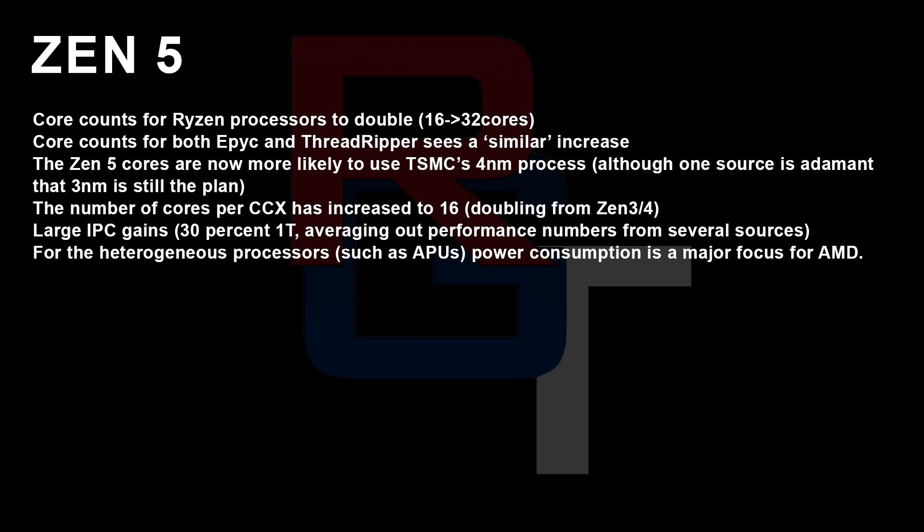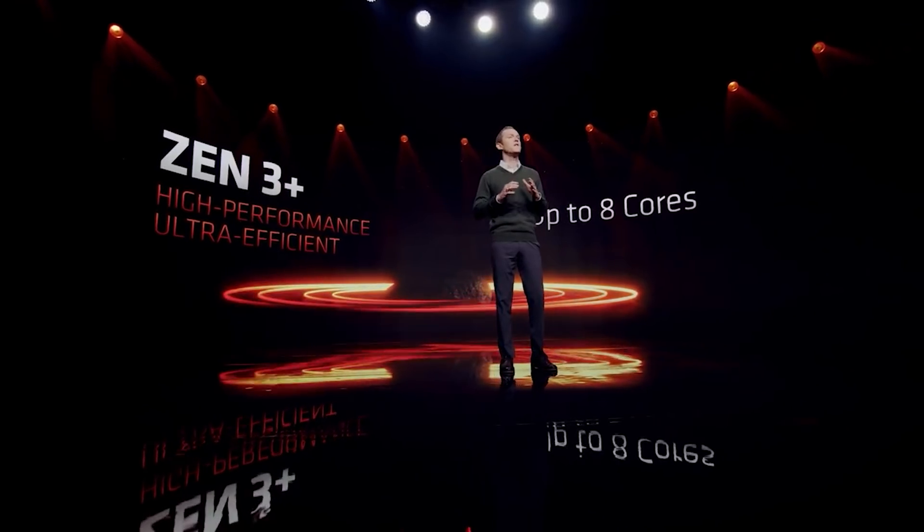Adding to this, heterogeneous processors like APUs — those using Zen 5 and low-power Zen 4 cores, which we'll discuss further in a moment — will really be pushing low-power consumption as a primary feature. AMD have done that with a plethora of Ryzen processors for laptops, but it's going to be much more dramatically reduced for the next generation.